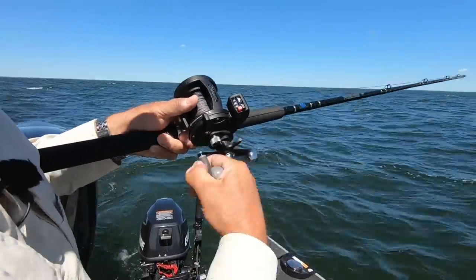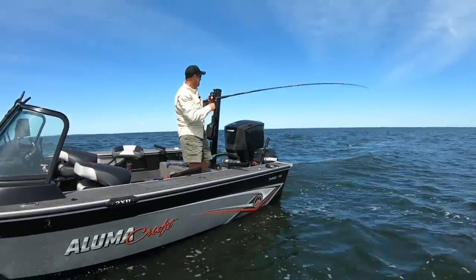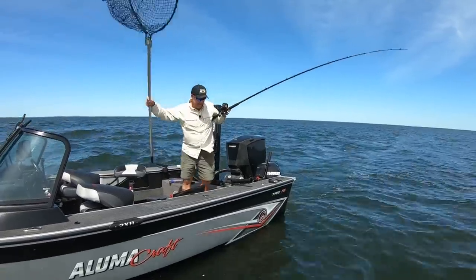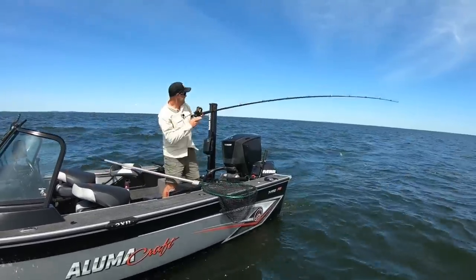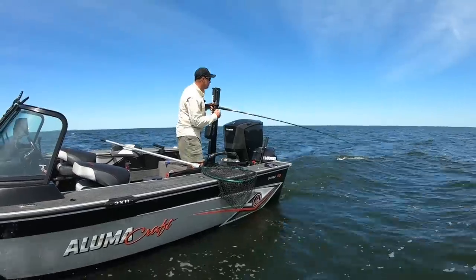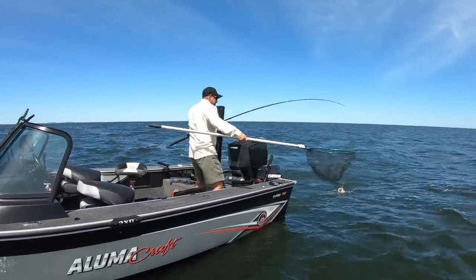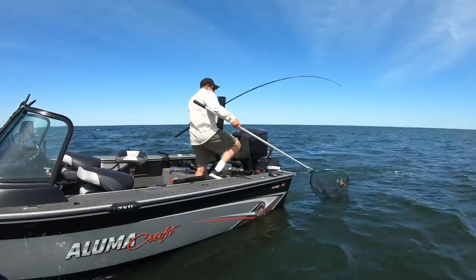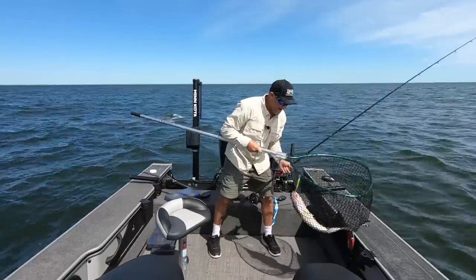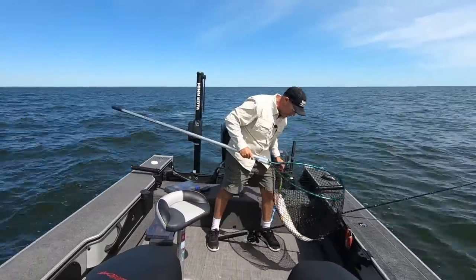Looks like a good fish, pretty big mouth on them. See if we can keep them up there long enough to get them in the scoop. Oh yeah, it's a good fish. It's one thing about the baits we're pulling that we're going to talk about today — you're going to catch bigger fish on baits like these big bandits. Because that fish almost got himself off.